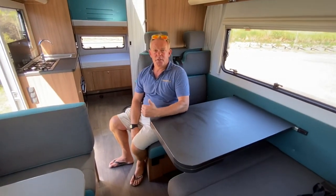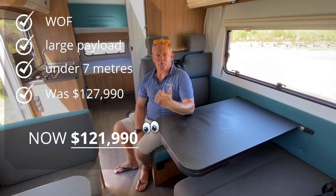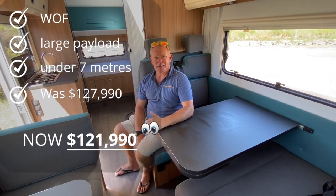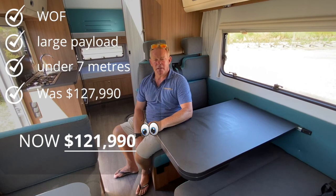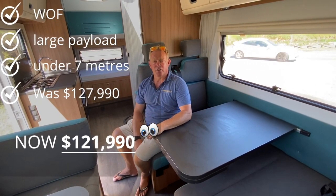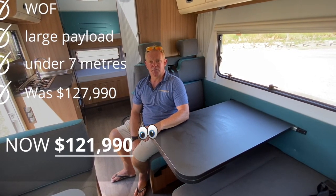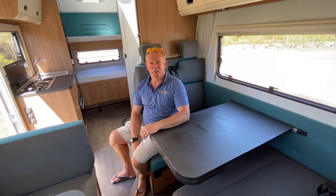This motorhome is on a warrant of fitness with a huge payload for a warranted vehicle — around 600 kilos of payload. It's under seven meters long at only 6.8 meters, and it's only just over a year old. Perfect family motorhoming at $127,000 — one of the few available in the country at the moment.